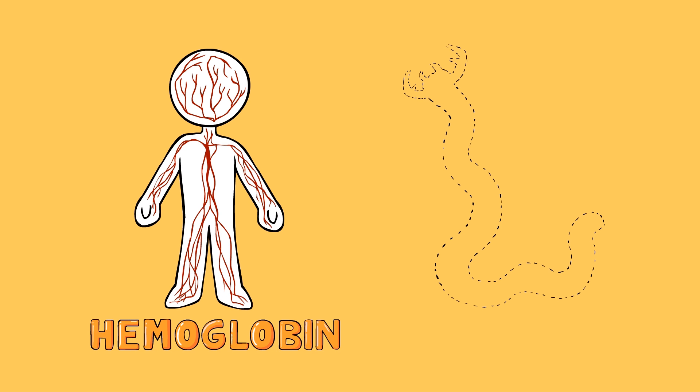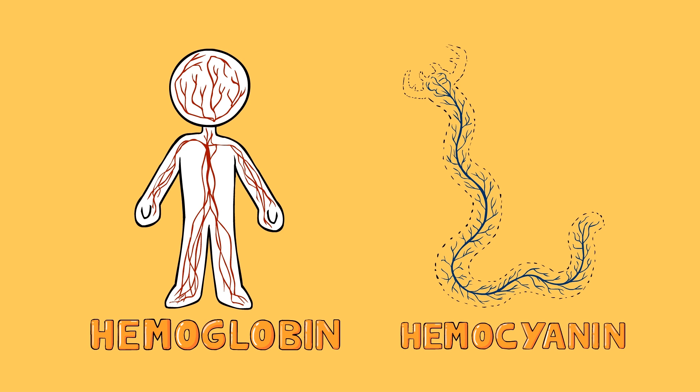But some animals can have blue blood, and this is where it gets really fun and super interesting. Some arthropods have hemocyanin instead of hemoglobin that moves their oxygen around. Hemocyanin contains copper, which makes the blood look blue instead of red like the iron in hemoglobin.